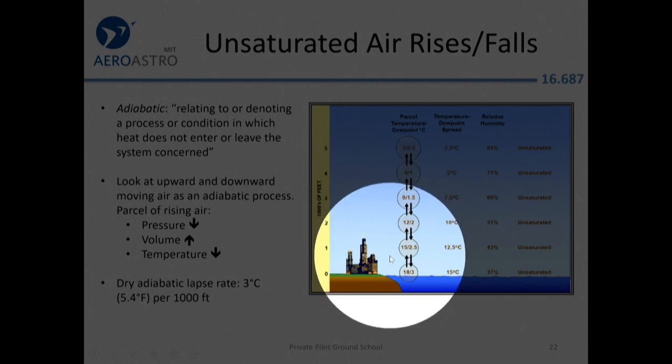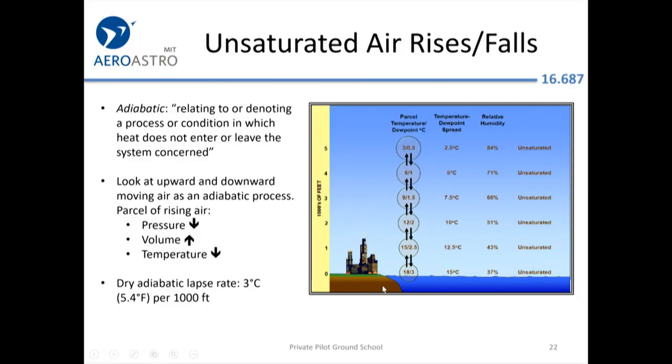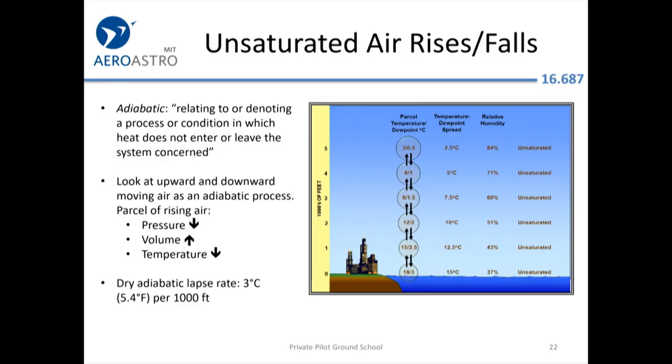Looking at the atmospheric profile: for every thousand feet you go up, the temperature lapses by three degrees Celsius — from 18°C to 15°C — while the dew point only drops by half a degree. This is called the dry adiabatic lapse rate. The temperature and dew point spread actually narrows as you rise; at 5,000 feet the spread has gone down to two and a half degrees. The dry adiabatic lapse rate is three degrees per thousand feet; the dew point falls at only 0.5 degrees.